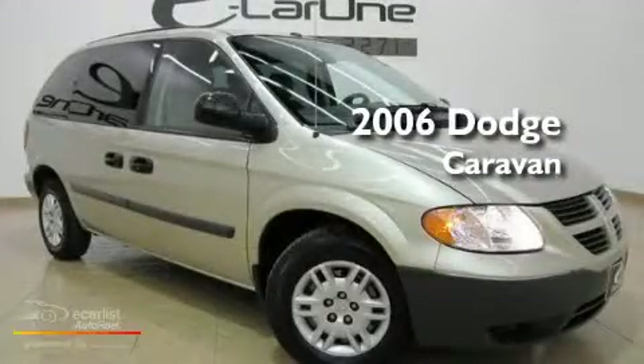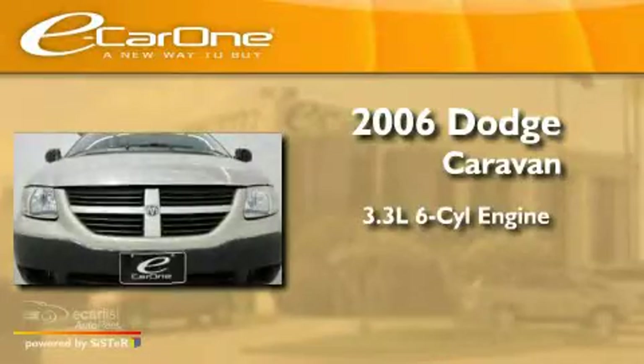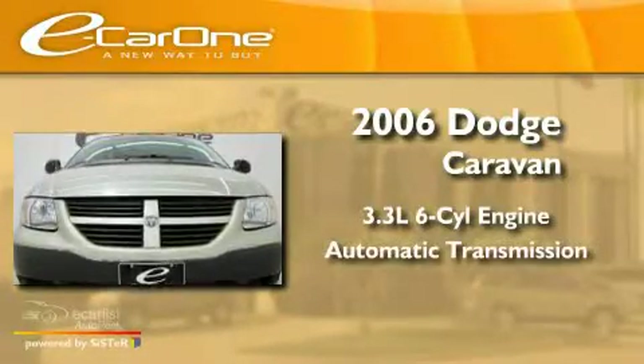This is a 2006 Dodge Caravan. It has a 3.3-liter six-cylinder engine and an automatic transmission.